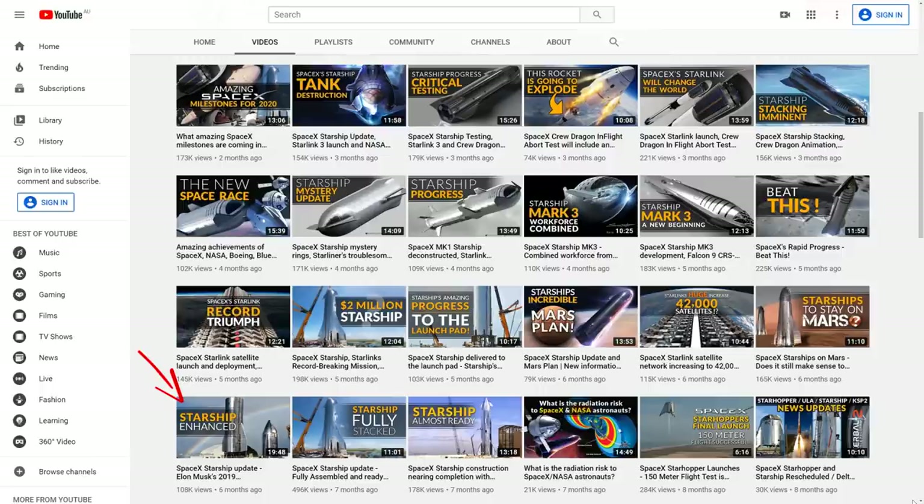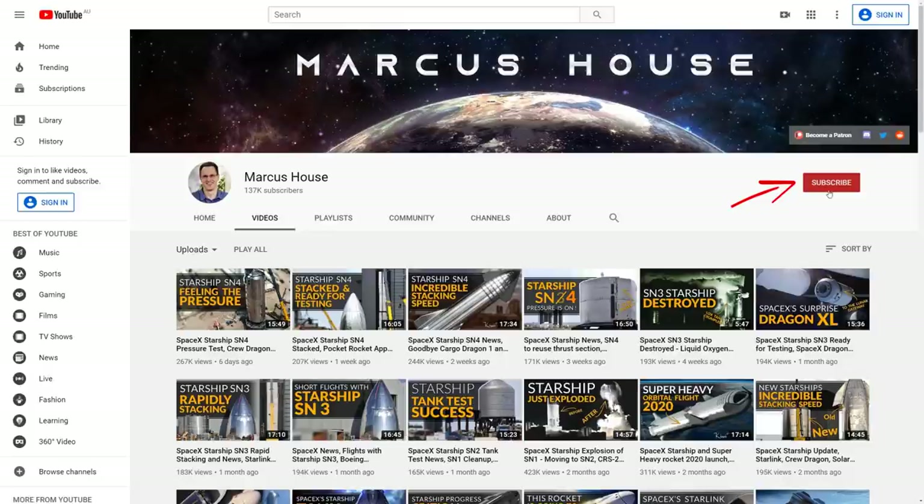I've got a video here talking more about Elon's presentation from that talk last September. While you're here, please do consider subscribing — there is loads more news coming with Crew Dragon and Starlink, and I'd love to share all that with you.